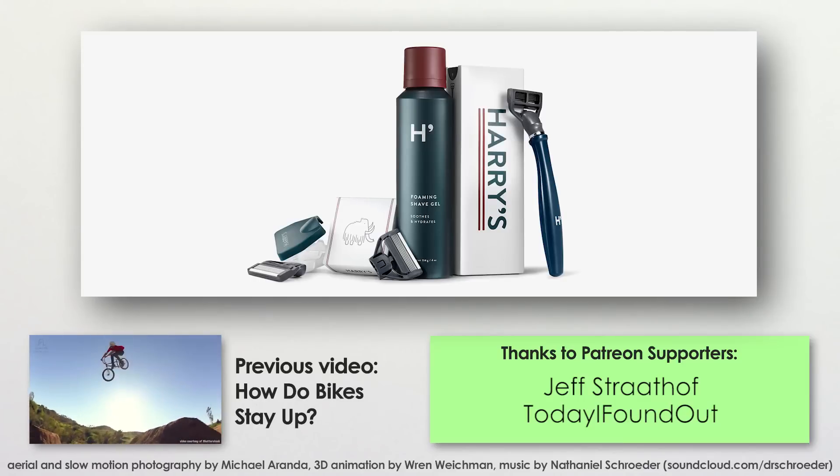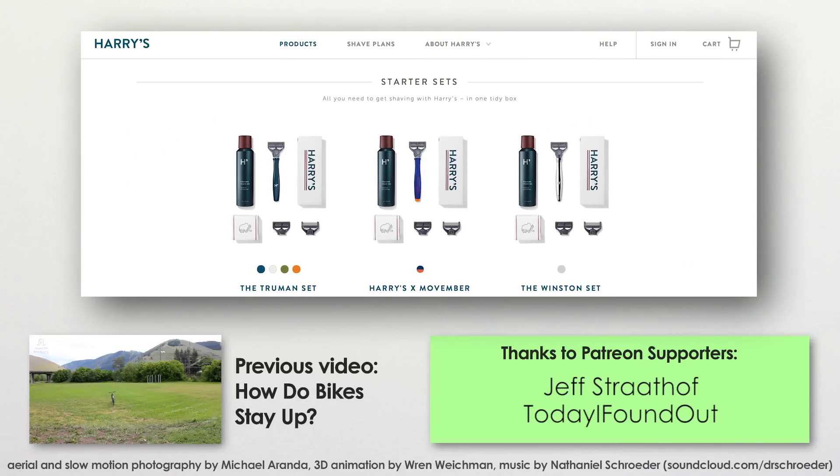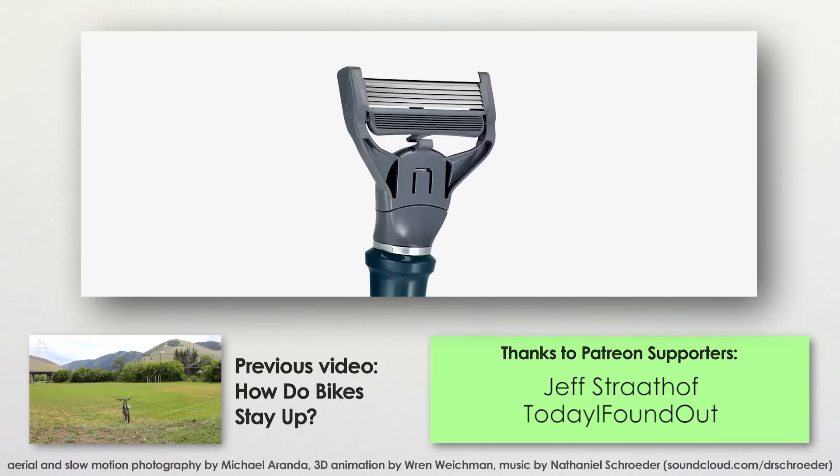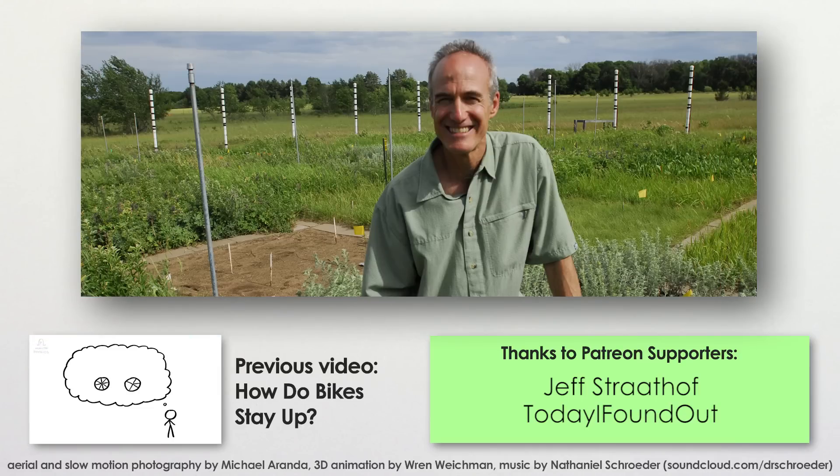This episode of MinutePhysics is supported by Harry's.com, a website devoted entirely to shaving. Harry's offers high quality, seriously sharp razors at half the price of big name brands. I don't shave, but my dad does daily.